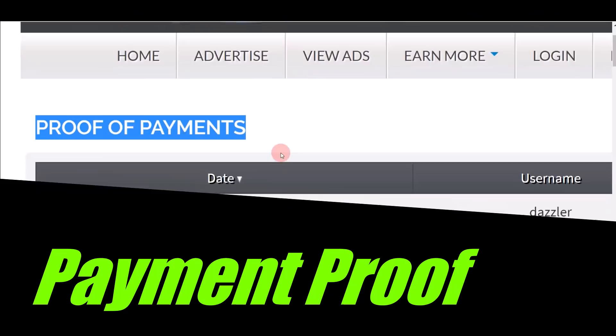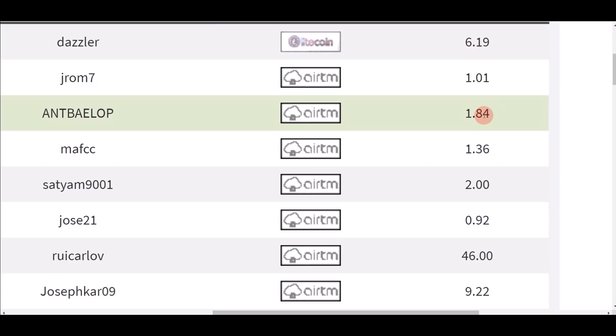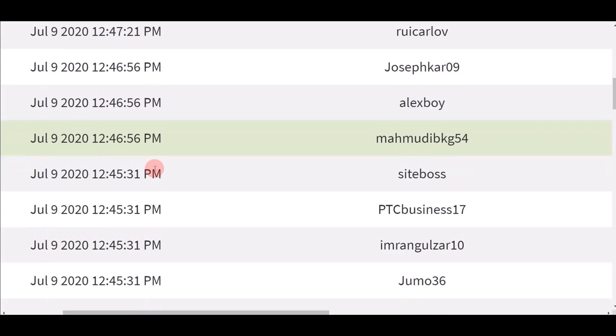When you visit the website you can see proof of payment. When you scroll down below you can see all the days and times that people are actually cashing out real money on this website. This is all the US dollars that people are receiving by simply watching videos — they are very transparent and show you real proof so you can see how much money you can earn.